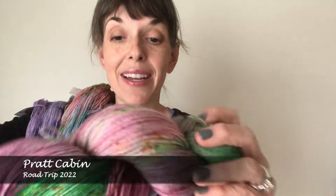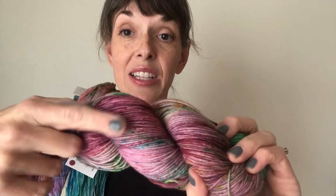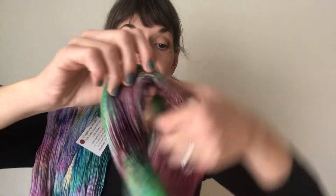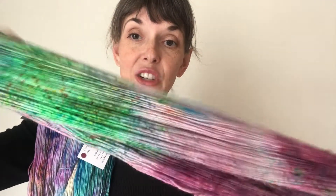Pratt Cabin. This is very obviously this real pretty berry tone, and then speckles throughout after. Lots of greens, lots of warms, there's some yellows in there, blues on this side.